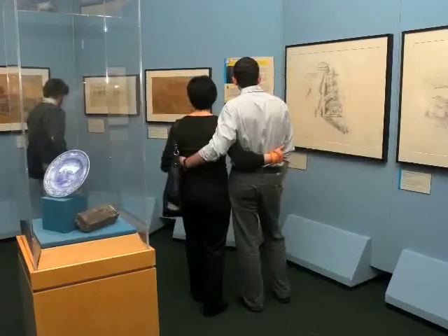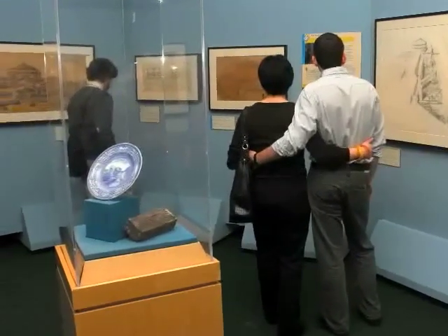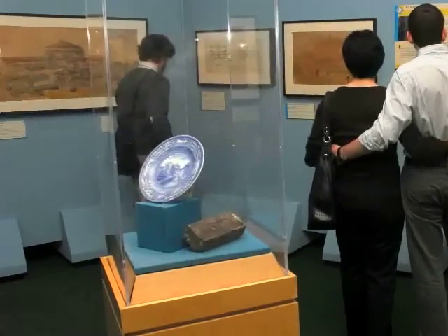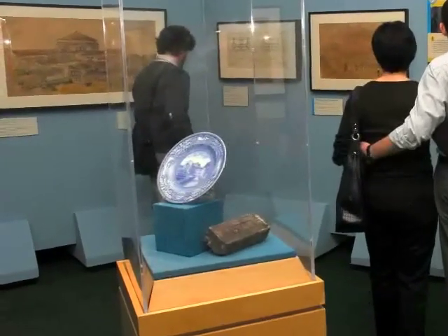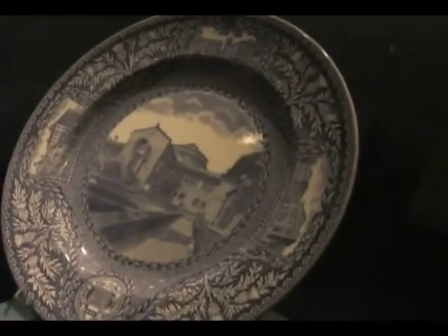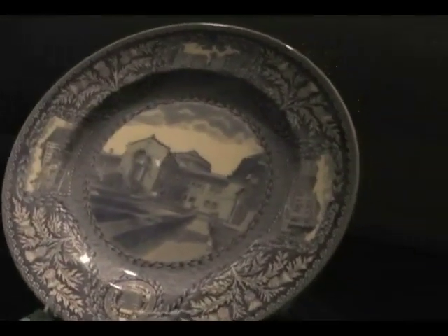So then we start to tell the story of the museum by first telling the story of the architecture. And one of the things that everybody loves is the Wedgwood Plate. It was produced by Wedgwood in 1929. It's one of a set of twelve that show important Penn buildings, and the museum is right there in the middle. Around it are little vignettes of earlier Penn buildings when it was in Center City.